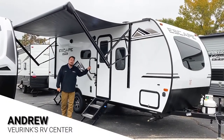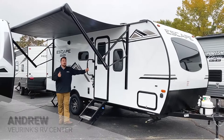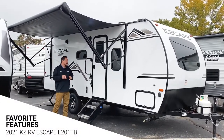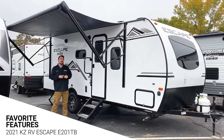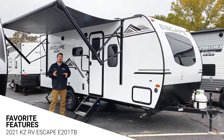Hey guys, Andrew at Vurenx RV here in Grand Rapids, Michigan. We got another great day, and we want to show you a great new camper. This is the 2021 Escape 201 TB — that TB stands for twin bed — and I'm excited to show you some of the new features.